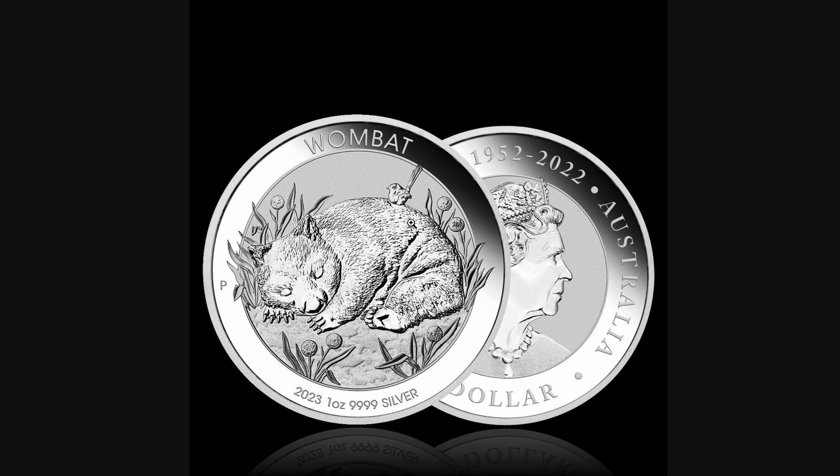So the design this year, I really like it. It's a wombat lying down in the shrubbery and grass. There's also what I'm pretty sure is a bird of some kind resting, having a bit of a nap too. The details include 2023 1oz 9999 Silver Wombat at the top, the Perth Mint mark — the P right there on the left-hand side — and I think there's also a micro-laser engraved lettering somewhere in there as well.